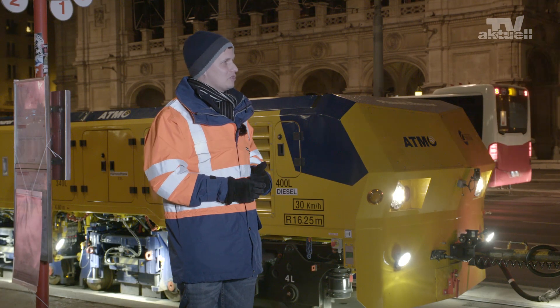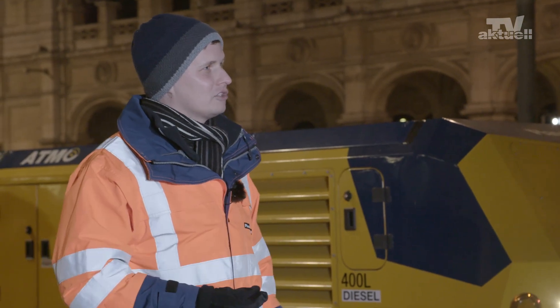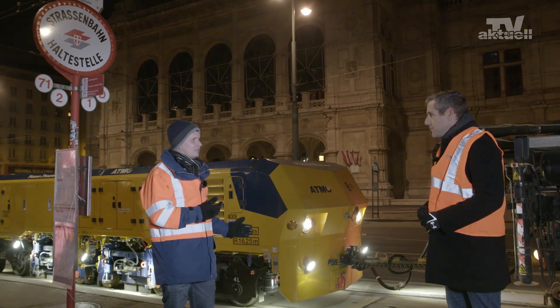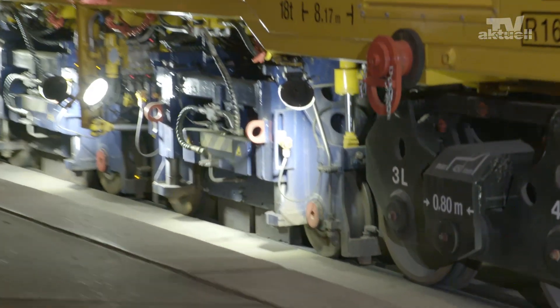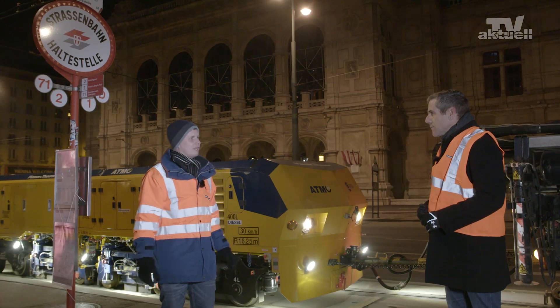Atmo stands for Automatic Track Machine Oscillator. It was developed specifically for urban environments. In designing the Atmo, we ensured that it was able to grind effortlessly in the tight curves of tram and metro networks. We made sure that the axle loads meet the specific demands and that the profile is ideal for urban environments.